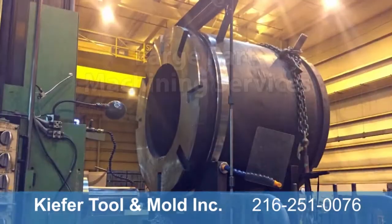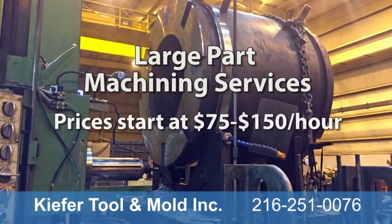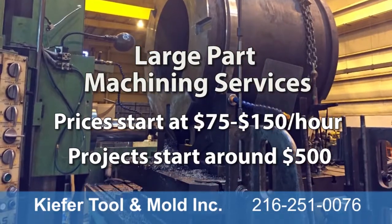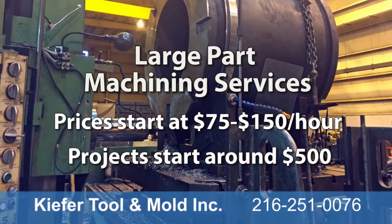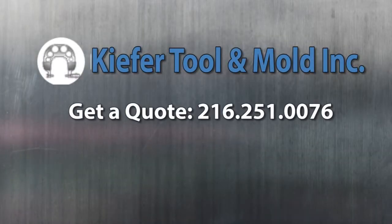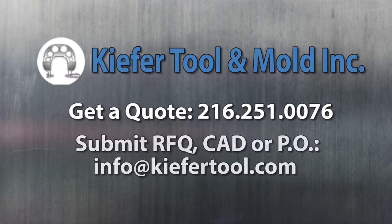Our large part machining services range in price from $75 to $150 an hour, with projects starting around $500. For a quote, contact Kiefer Tool at 216-251-0076. To submit an RFQ, CAD drawing, or PO, email info at KieferTool.com. Thanks for watching.